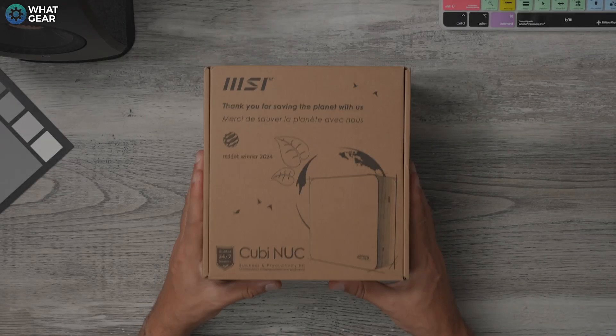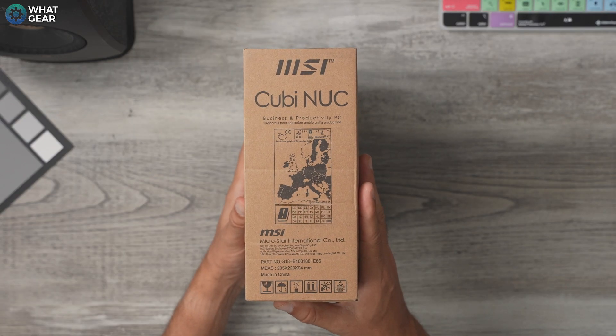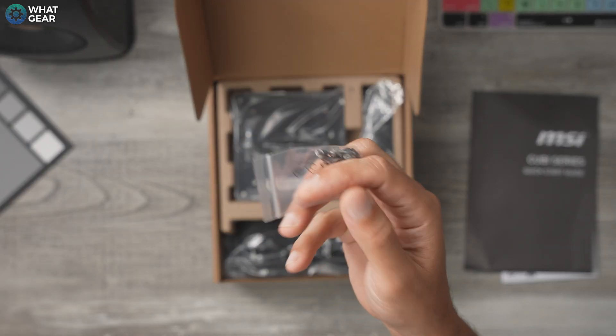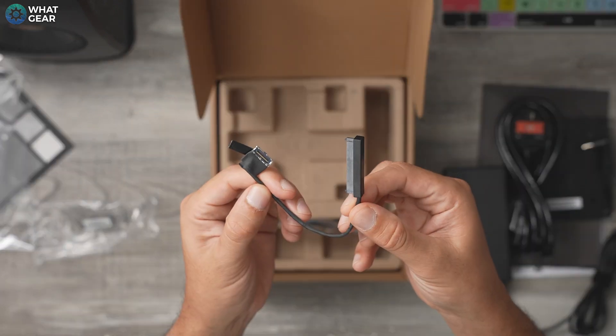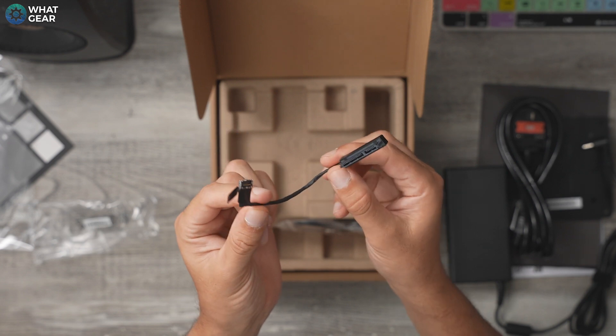That's the hardware sorted — now let's move to the unboxing. The QB Nook 1M is a mini PC, so naturally the packaging is small. Inside you get the quick start guide and the usual literature, plus a pack of screws for the provided VESA mounting plate. You also get the power cable and power brick, which is nice and compact. MSI are nice enough to throw in a SATA cable, which can be used to expand the memory at a later date — great that they include this for free so you don't have to shop around later.